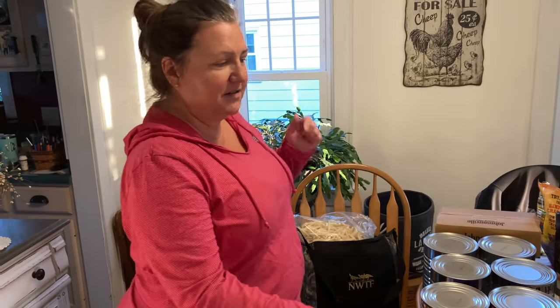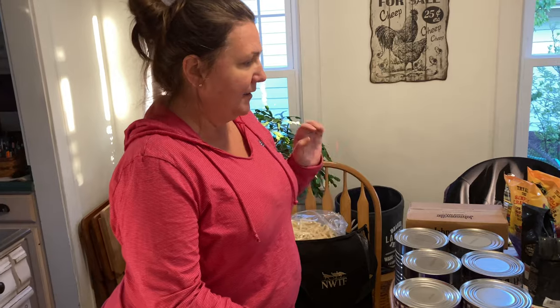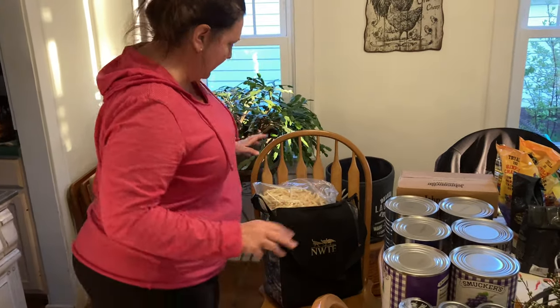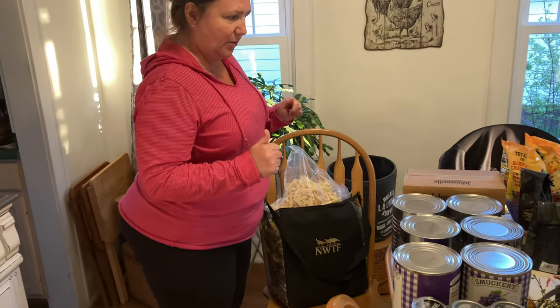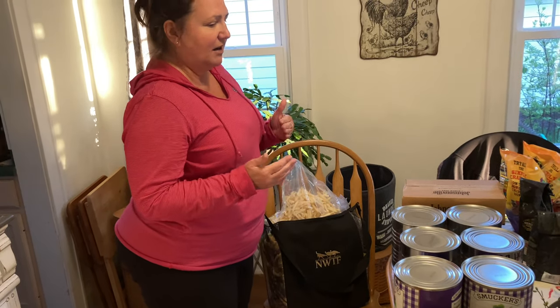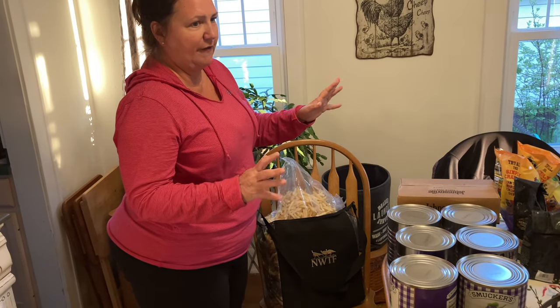Hi everybody, this is the Ruby's Pantry for May. This is what forty dollars gets you — forty dollars for two shares worth. We came home with a wide variety of items this time. Items we can't use or have too much of, we share with our family and friends.